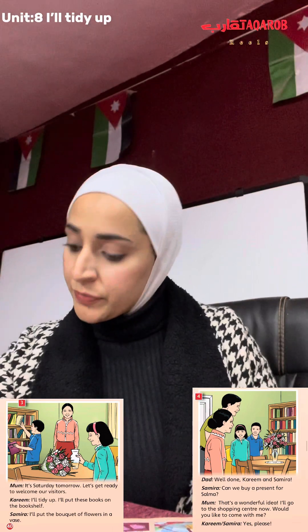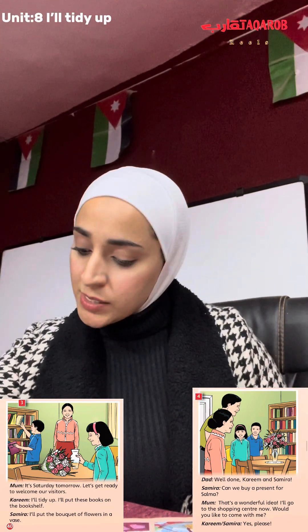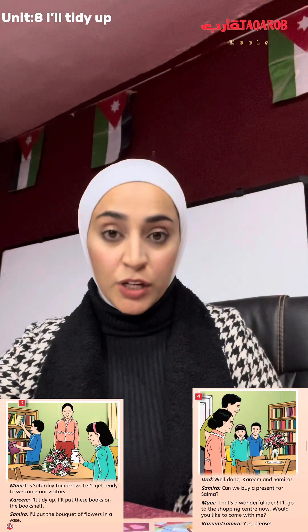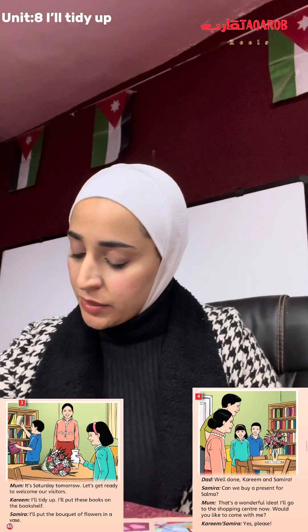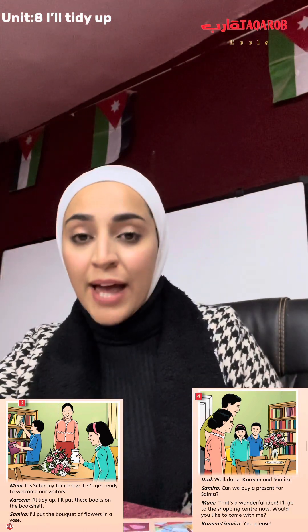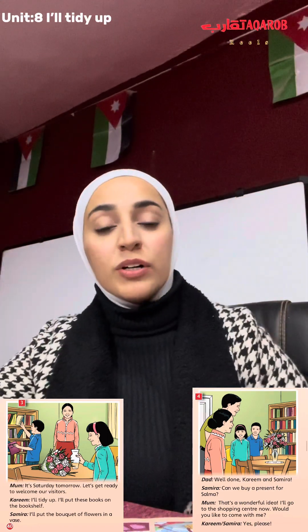How would they help their mom? Kareem said: "I will tidy up. I will put this box on the bookshelf." So he is putting the box on the bookshelf — we have a collection of boxes. Samira said: "I will put the bouquet of flowers in a vase." So in picture number four, when Dad joined the picture, we saw the table very organized.